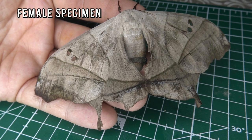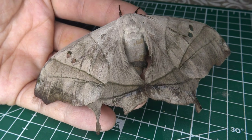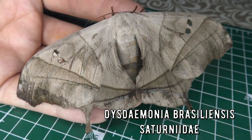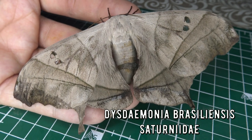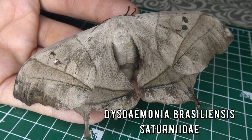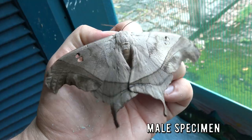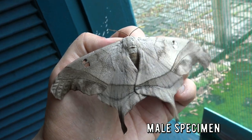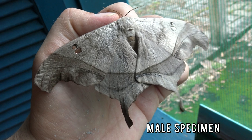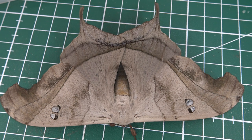This incredible insect is found in Brazil, Argentina, and Paraguay. Its name is Dysdemonia Braziliansis. It's a relatively common species of saturnidae silk moth, particularly common in the lowlands of the Atlantic rainforest in Brazil in primary and secondary forests. It is rarely found at altitudes higher than a thousand meters. Here in Brazil, Argentina, and Paraguay, the species proliferates on a few trees in particular that it uses as host plants.